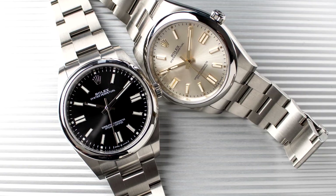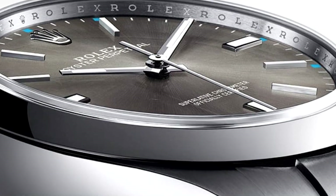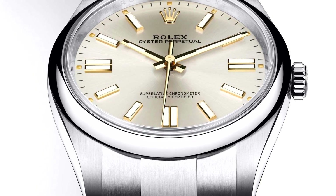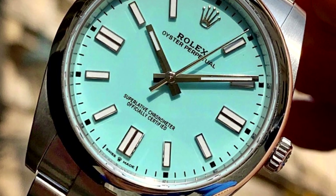Moving on, the second issue is the domed bezel. It's not that it looks bad — we all enjoy a good domed bezel — but sadly, these rounded surfaces are a great scratch magnet.